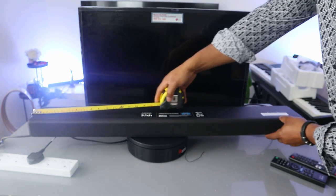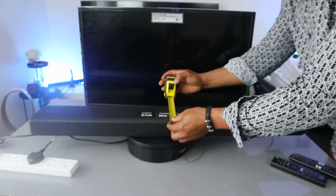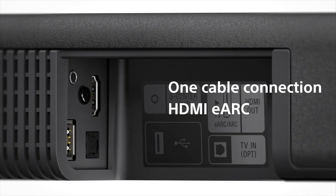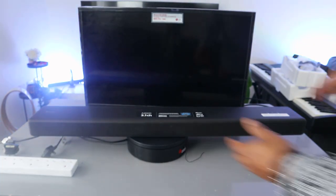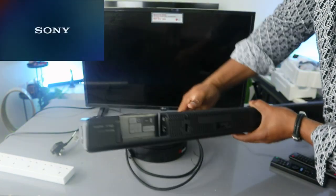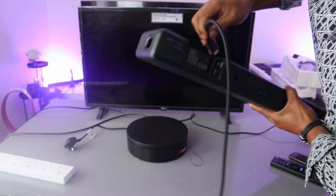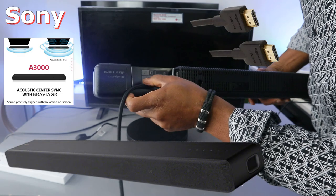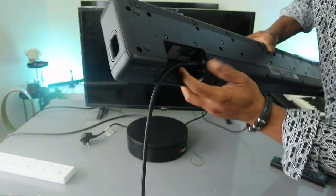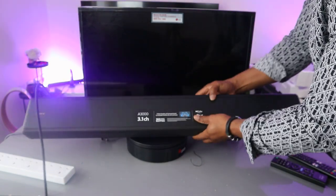The HDMI cable is included in the packaging. If you want to connect with an optical cable you need to buy that separately. This soundbar is 95 centimeters wide and weighs 13 kilograms. To hook it up, we need to unplug the soundbar and the TV. Now connect the HDMI cable — plug it into the HDMI e-ARC port on the soundbar. You also have optical, USB, and HDMI ports available.